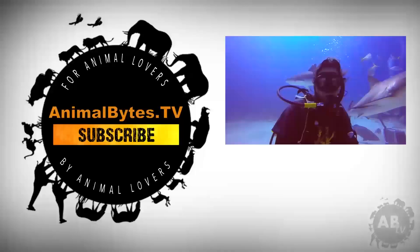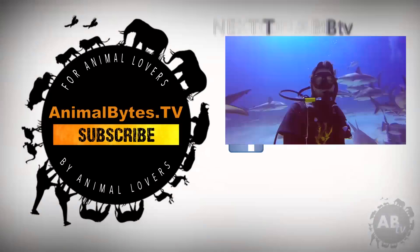I've been diving with sharks for 14 years — all kinds of sharks. Yep, even that one. But I'm not here to convince you to like sharks; I'm here to ask questions. This is ABTV.